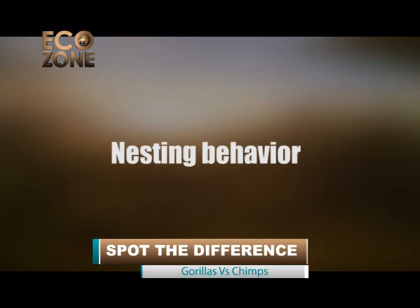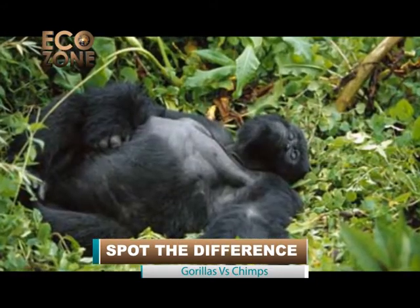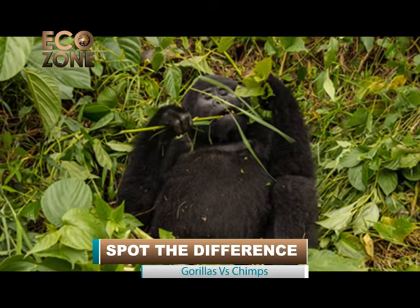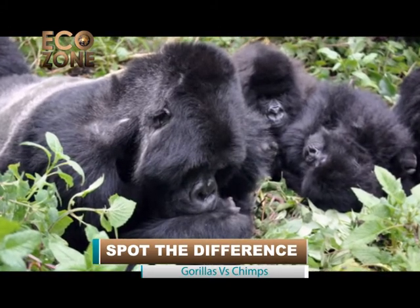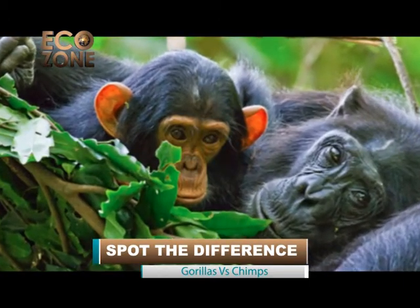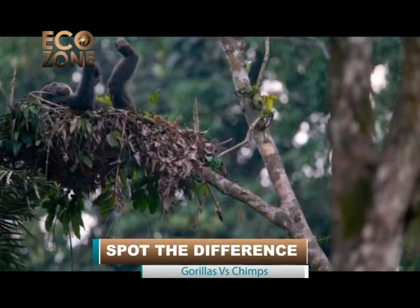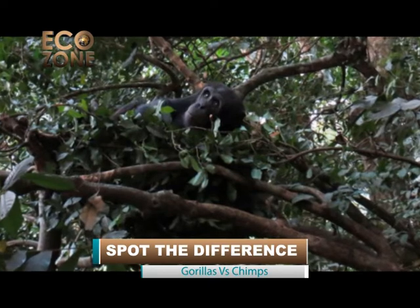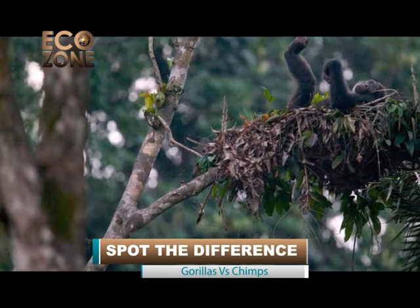Nesting behavior. Gorillas build large nests on the ground, used periodically both during the day and night. Most of their time is spent either eating or sleeping. Young gorillas sometimes climb when playing, but adults are too heavy to climb trees. In the rare instances when gorillas build nests in trees, they are usually built close to the ground. Chimps spend much of their time in trees and sleep alone every night in nests made with branches and leaves, doing most of their feeding and sleeping in trees. The chimpanzee often finishes its nest by adding a lining of leaves and branchlets, while gorillas do not.